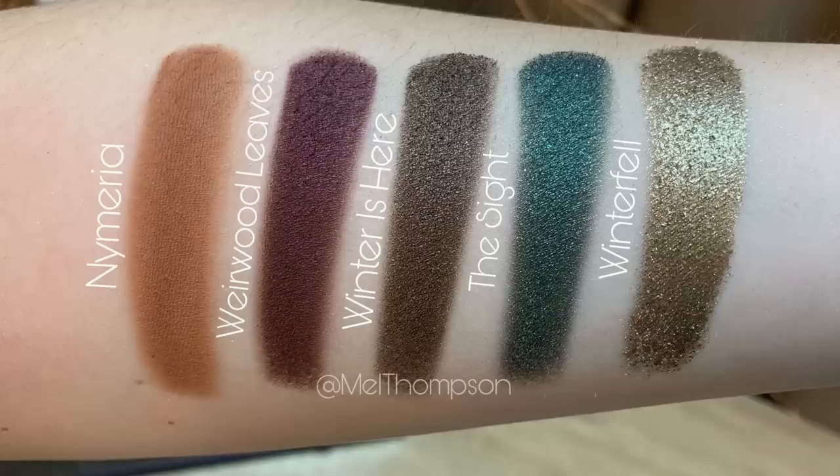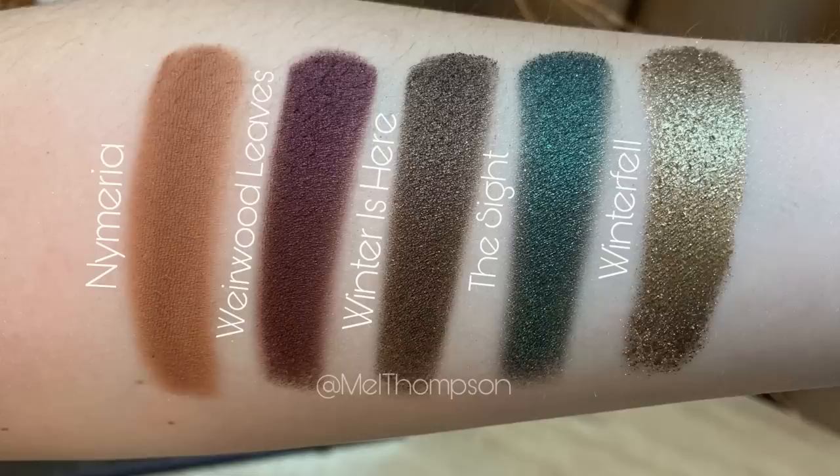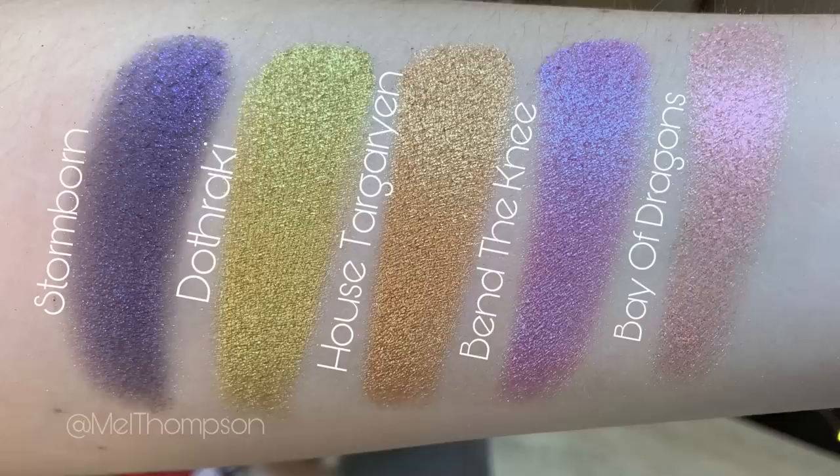The next section has Nymeria, Weirwood Leaves, Winter is Here, The Sight, and Winterfell. Then we have Red Keep, House Lannister, Casterly Rock, Lannister Red, and King's Landing. And the very last section: Stormborn, Dothraki, House Targaryen, Bend the Knee, and Bay of Dragons.